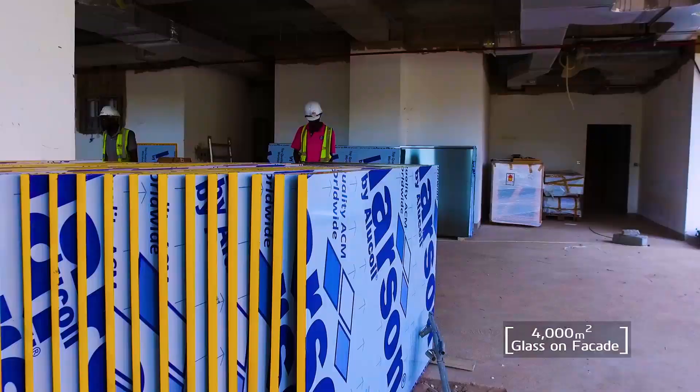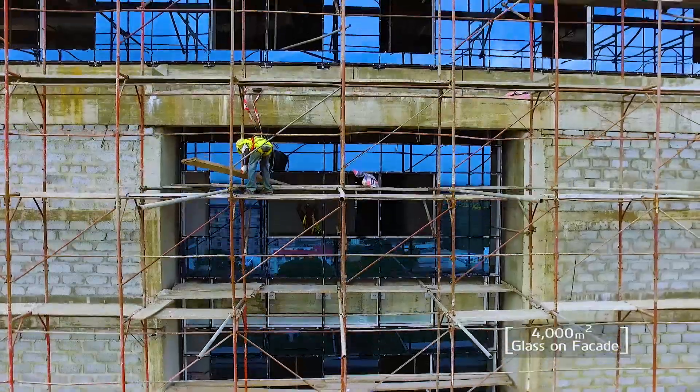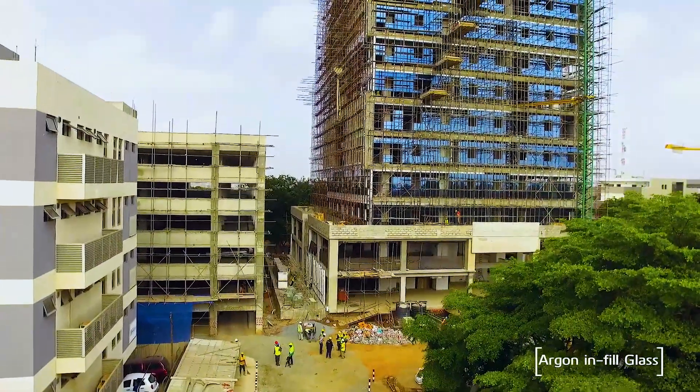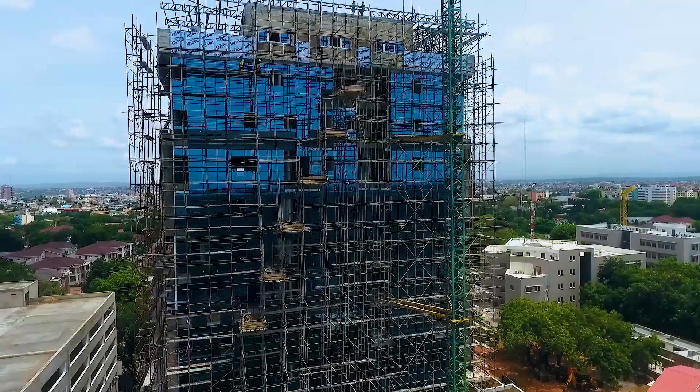We are looking at about 4,000 square meters of glass, which tells you it is huge. It is a double-tempered glass with argon fill, suitable for thermal insulation. Argon is known for its insulation quality, so it further cuts down the heat gain into the building.